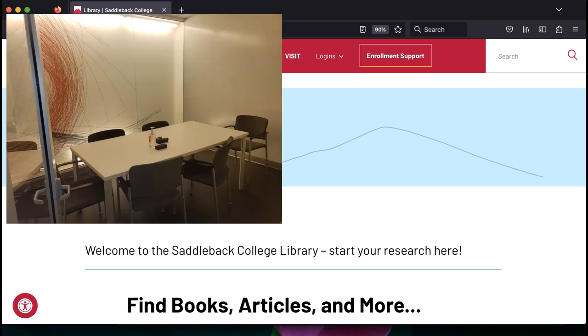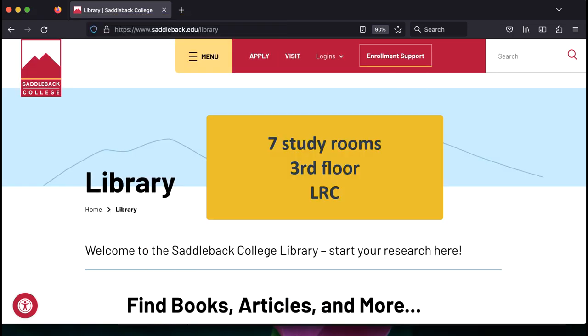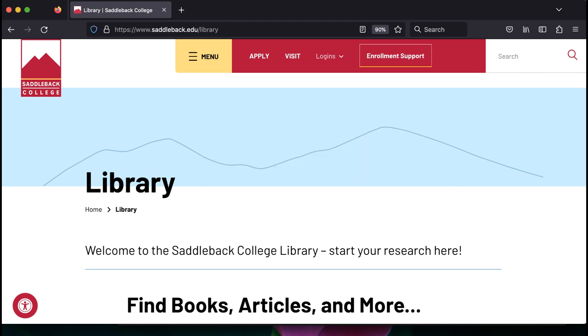Need a space to collaborate with friends, work on a project with a partner, or listen to an online lecture on Zoom? The library has seven study rooms for students. They can be booked in advance using the library's reservation system.